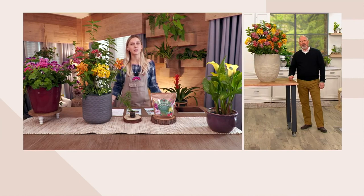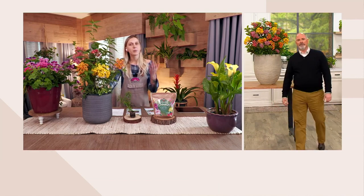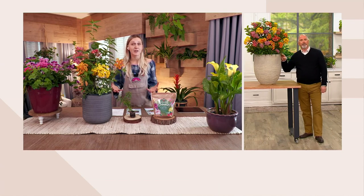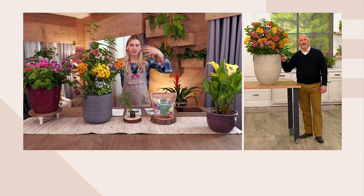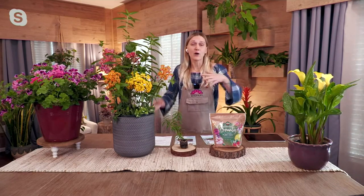Thank you to everyone who has placed their order. I just want to reiterate how important it is for the monarch butterfly — you're really helping save an endangered species, which is sort of hard to digest. My niece who is 11 years old has actually never seen a monarch outside because there just aren't that many around anymore.